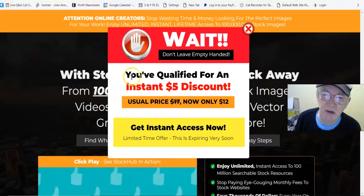Here we are at the sales page. When you first get in you see a five dollar discount right at the top — it goes down to twelve dollars. So get in and access for twelve bucks.